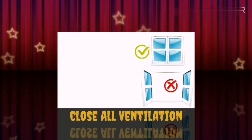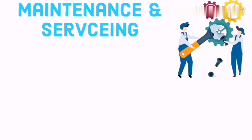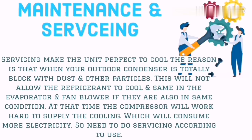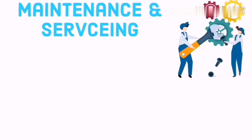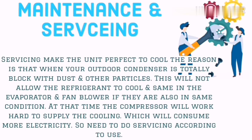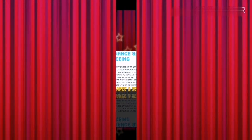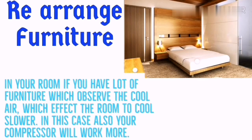Third step — servicing and maintenance of your air conditioning. Servicing keeps the unit cooling perfectly. When the outdoor condenser is blocked with dust or particles, it won't allow the refrigerant to cool properly. The same applies to the evaporator and fan. In this condition the compressor works harder and consumes more electricity, so do servicing according to your AC usage.